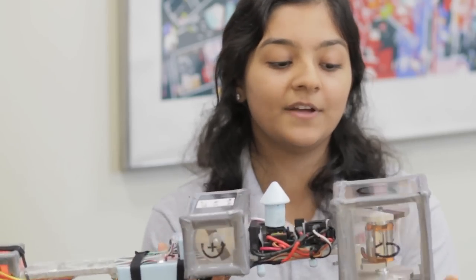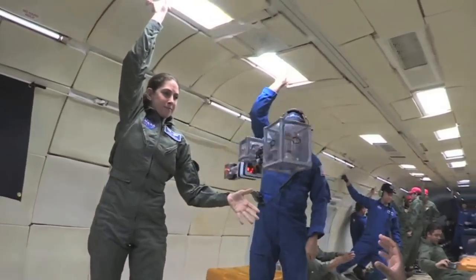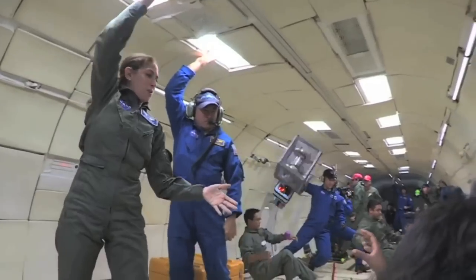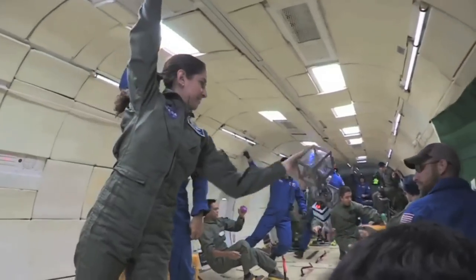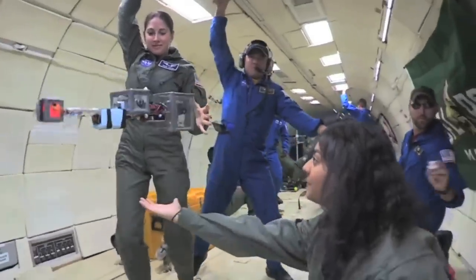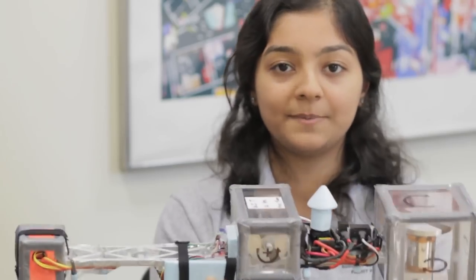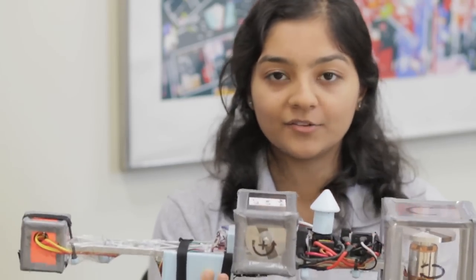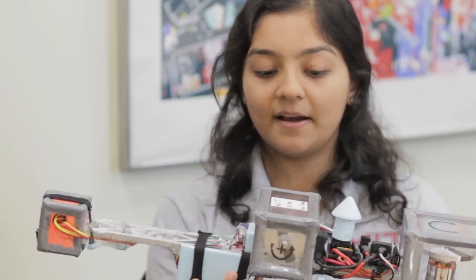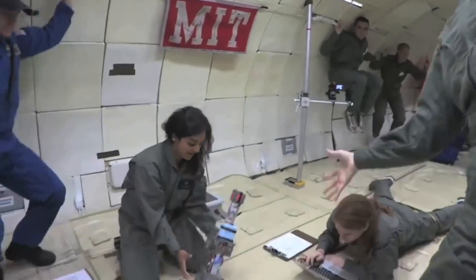We wanted to see if this concept would actually work and whether the spin would be stable. We needed to test this in microgravity because while we could test it on the ground by suspending it from a string through the center of gravity, the string — depending on how the motors work and how it spins — could impart torques and forces that would influence the spinning of the model, and it wouldn't reflect what we would expect in space.